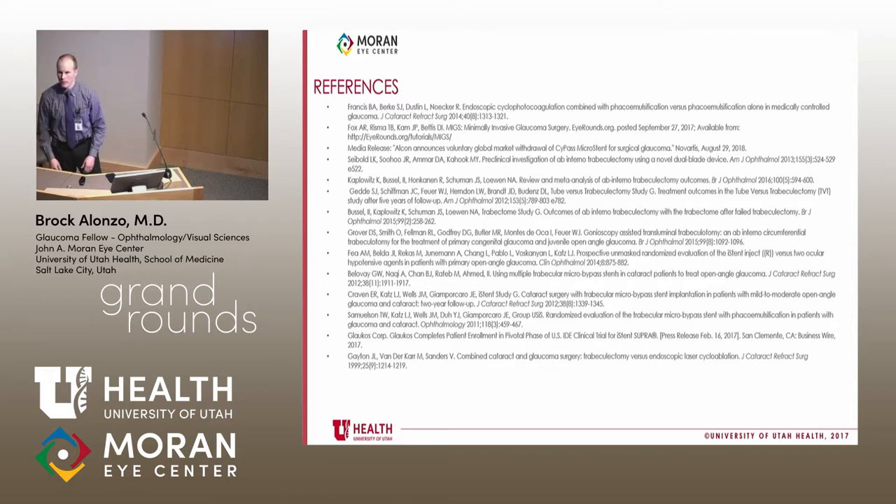Q: Several MIGS show 6–8 mmHg IOP reduction combined with cataract surgery — how much does cataract surgery itself contribute? A: On average, cataract surgery alone lowers IOP by about 3–4 mmHg. Critics of MIGS who call them 'minimally effective' point this out. Cost analyses have also been done on these surgeries — companies claim cost-effectiveness, but the benefit in certain patient populations is difficult to justify given the device costs.